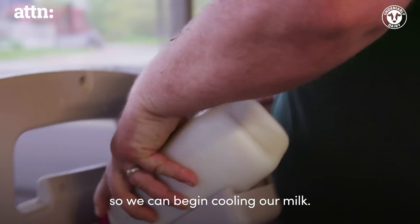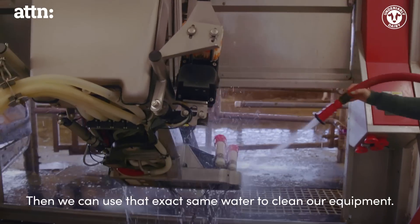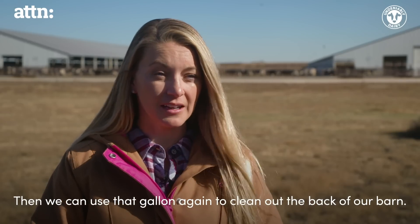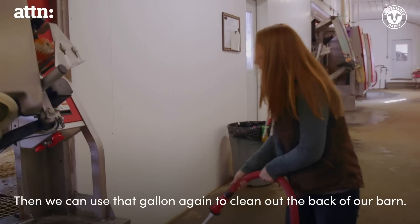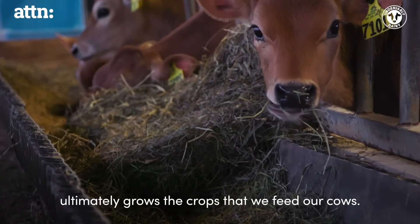Groundwater is only 55 degrees so we can kind of begin cooling our milk. Then we can use that exact same water to clean our equipment. Then we can use that gallon again to clean out the back of our barn. I think it's pretty amazing that the water we're using in our barn ultimately grows the crops we feed our cows.